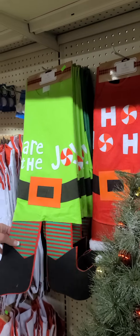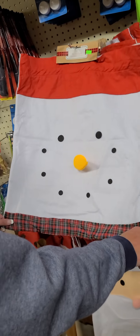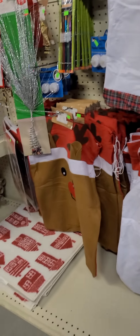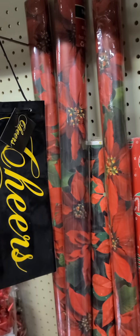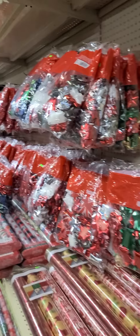We have some tree skirts that look like elves, elf feet, and Santa for $5.49 — a good size for any tree. One of my favorite items: we have felt gift sacks — snowman, Santa Claus, and reindeer — for $2.99. They're reusable and adorable. We have plenty of scotch tape for $1.39 for two rolls, wrapping paper from $2.99 to $8.99, and packs of bows for $1.69 a bag or $6 for four bags — mix and match.